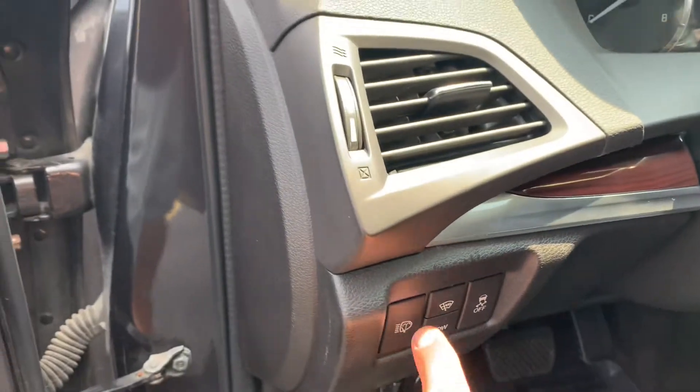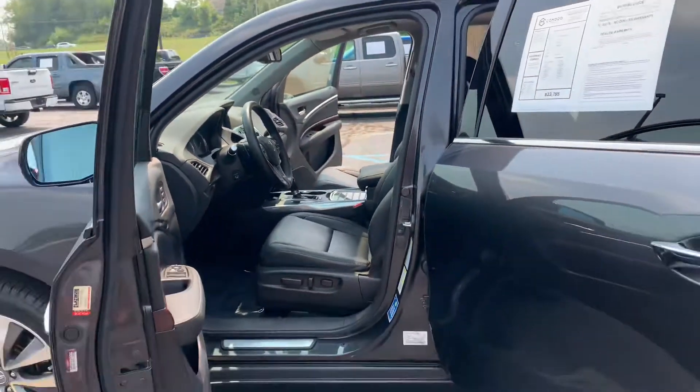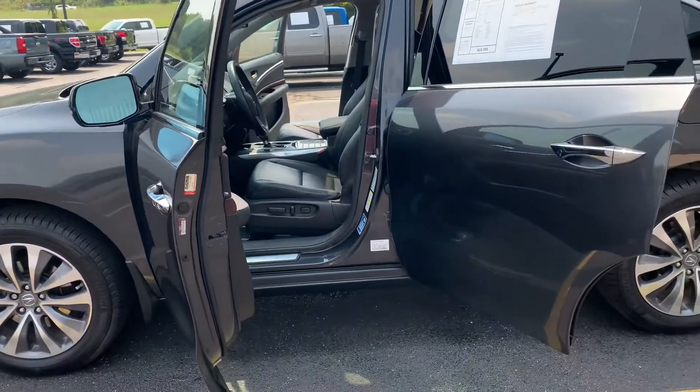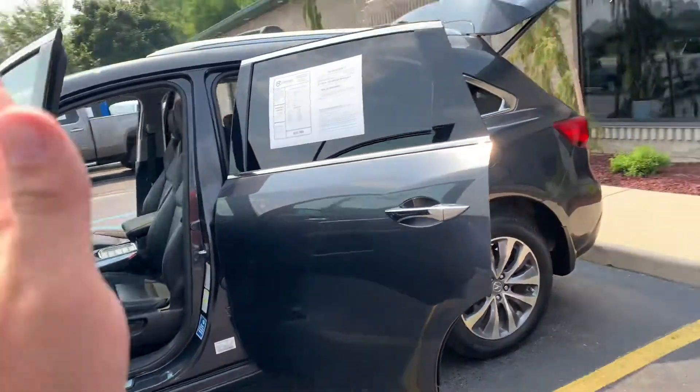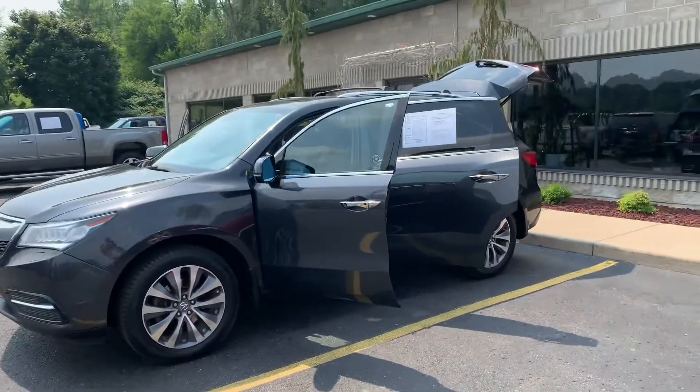Power steering column, lane departure, headlight washers. Give us a call or text — 616-536-2405. This thing is like mint. 2014 MDX, SH all-wheel drive, V6. Visit us at komodo motors dot com.